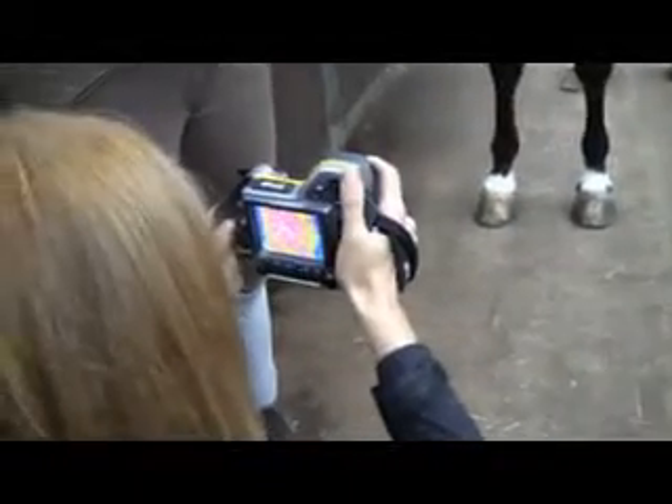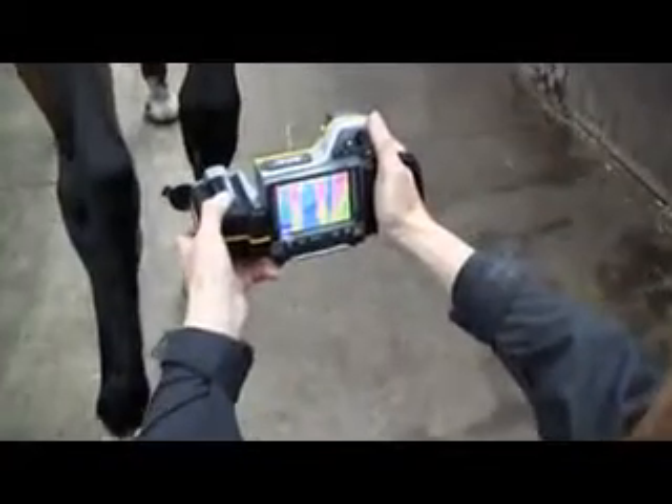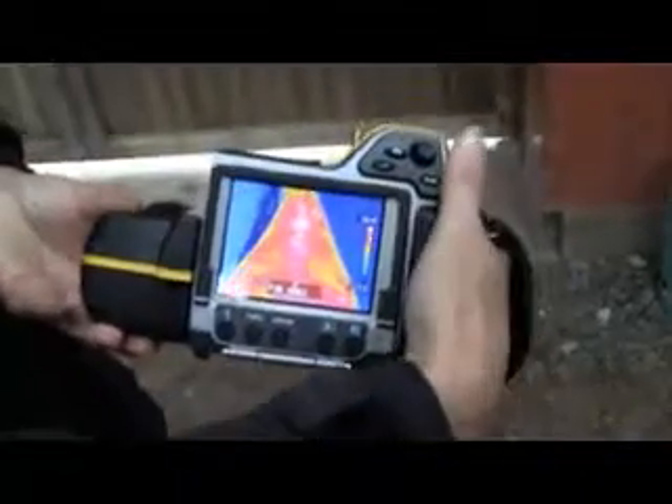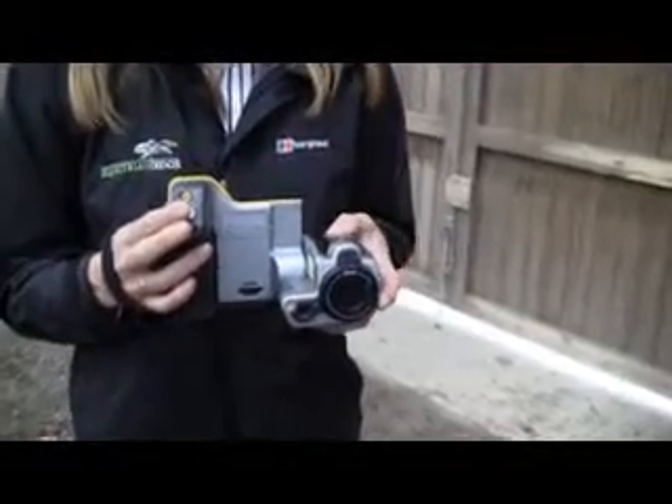FLIR thermal imaging cameras can be used to diagnose invisible health issues, not only with horses but with other animals as well, and even with humans. The thermal imaging camera is a unique tool to make the invisible visible.